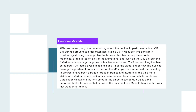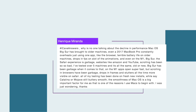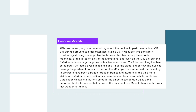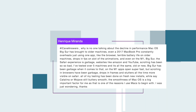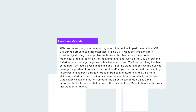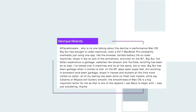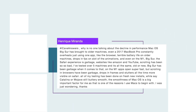Enrique Miranda asks: 'Why is nobody talking about the decline in performance that macOS Big Sur has brought to older machines? Even the 2017 MacBook Pro constantly overheats using just one app like the browser, terrible battery life on older machines, drops frames on a lot of animations, and even the M1 Big Sur Safari experience is garbage. Websites like Amazon and YouTube scrolling has been so bad. I've tested over five machines and it's all the same — old or new, Big Sur has been garbage when it comes to that. On the M1, apps open super fast but scrolling in browsers drops frames and stutters, more visible in Safari. All of my testing has been done on fresh new installs, while Catalina and Mojave are still buttery smooth.'